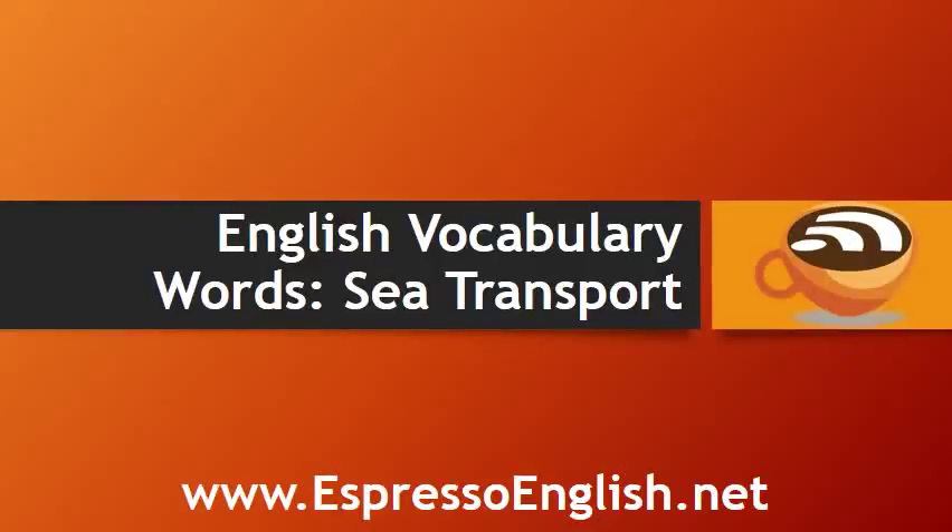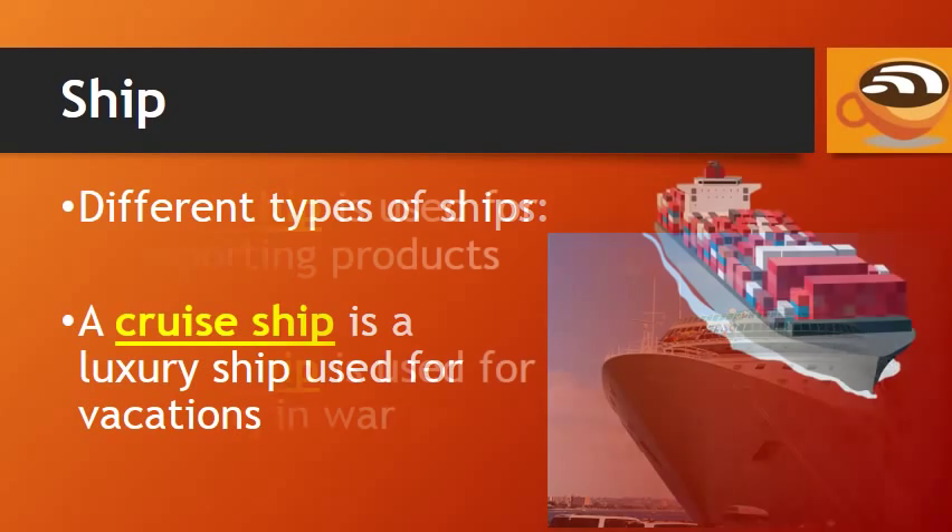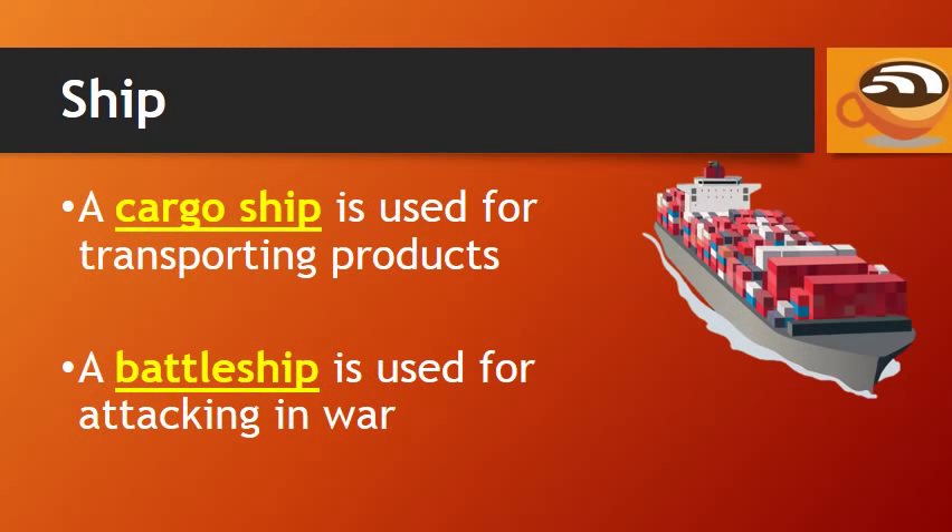English vocabulary words for sea transport from EspressoEnglish.net. We have different types of ships. A cruise ship is a luxury ship used for vacations. A cargo ship is used for transporting products, and a battleship is used for attacking in war.